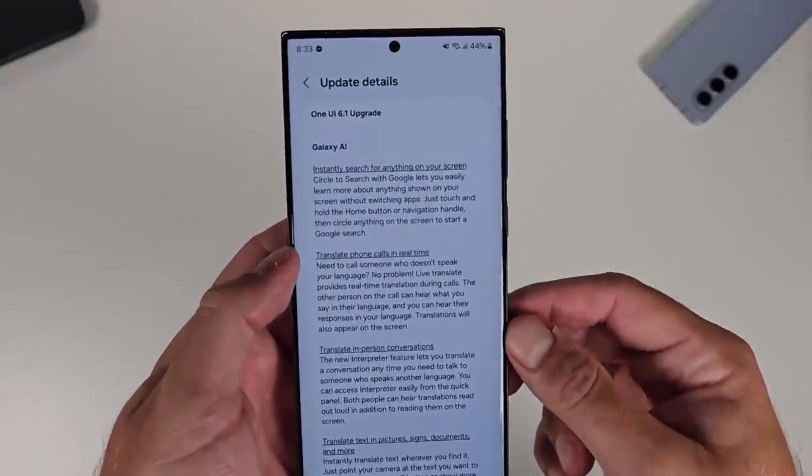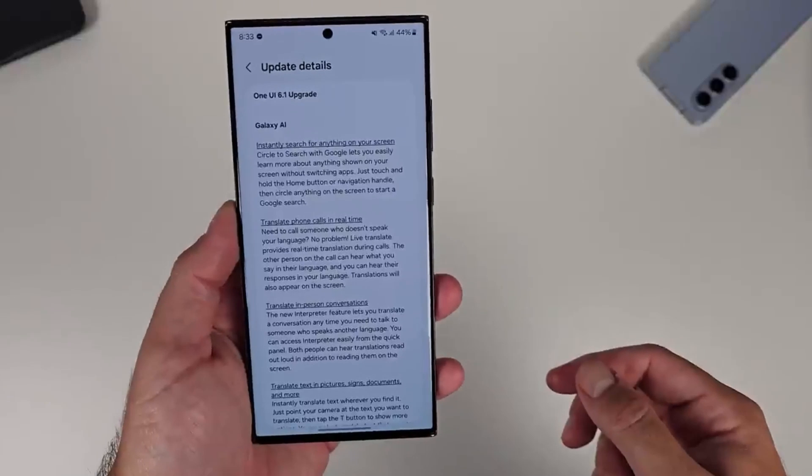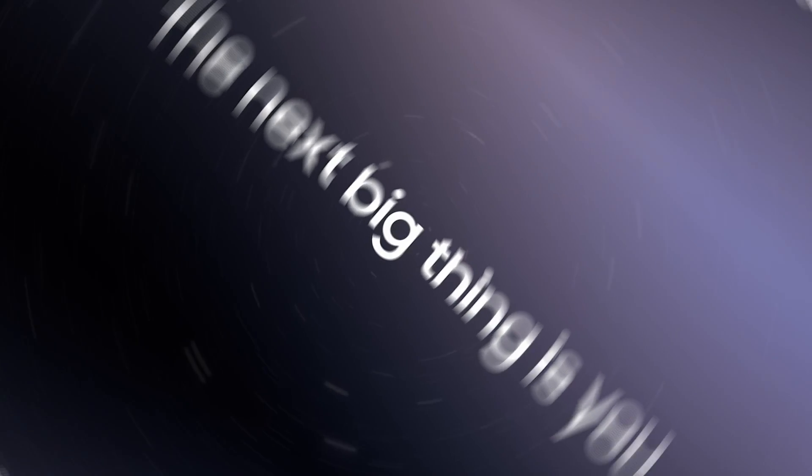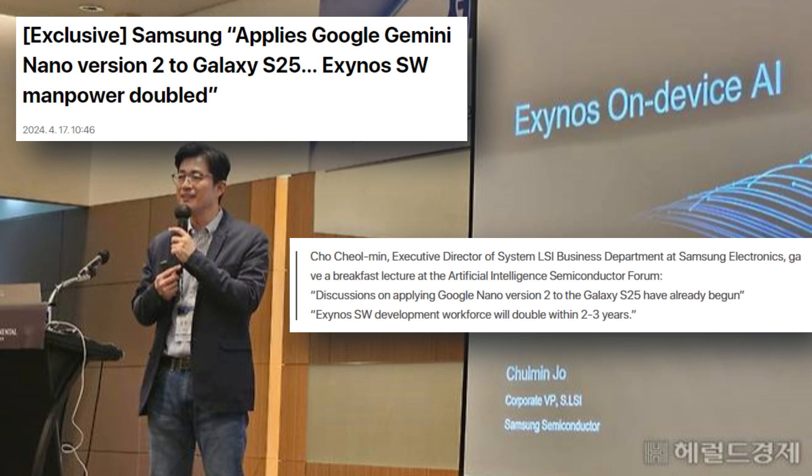Minor Galaxy AI features will also be added to certain smartphones from 2022 and 2021 shortly. It looks like Samsung has now provided an update on its future plans for Galaxy AI, at least according to a report from the South Korean website Daum Herald Economy.